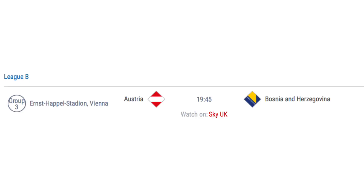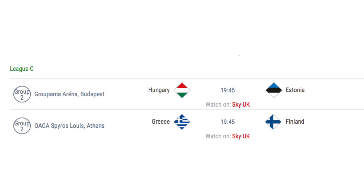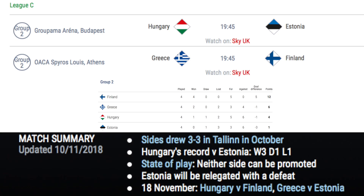Only 1 match takes place in League B, as Austria hosts Bosnia. A Bosnia win or draw would see them promoted to League A, and an Austria win or draw would see Northern Ireland relegated to League C. If Austria beat Bosnia and then Northern Ireland, it could see them promoted, depending on the head-to-head record against Bosnia and other contributing factors. In League C, two matches take place in group C2, as 3rd place Hungary host 4th place Estonia, and 2nd place Greece host 1st place Finland. If Greece don't beat Finland by more than one goal, then Finland will be promoted to League B. Furthermore, if Hungary beat Estonia, then Estonia will be relegated to League D, with the previous fixture producing a 3-all draw.